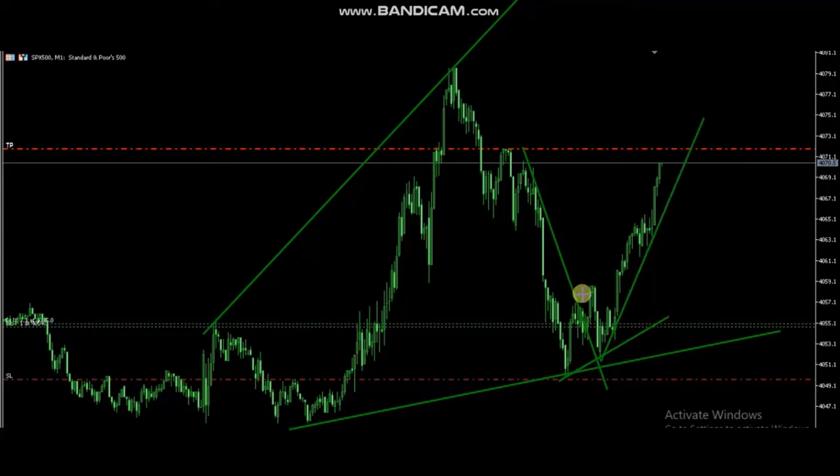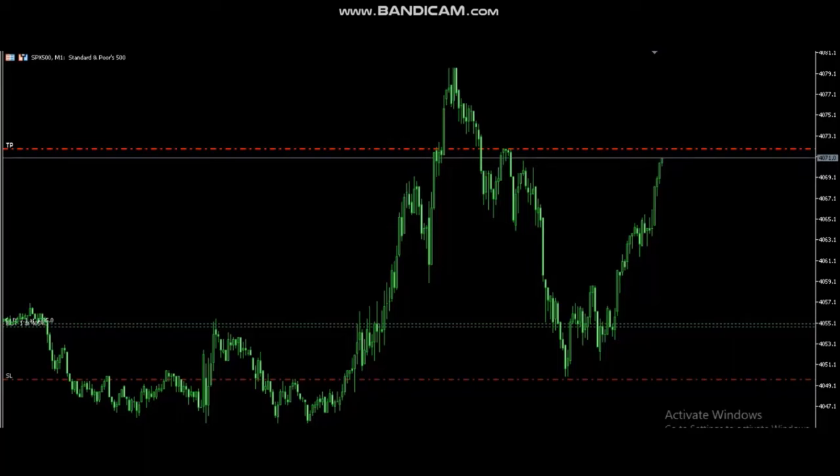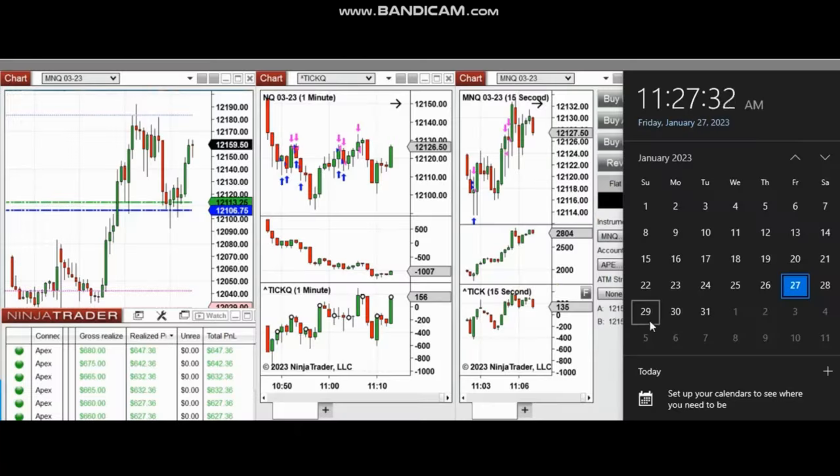We see that this wave is taken and the stop loss was set with a good tight stop loss below the point of entry, targeting the other side of the resistance. Looking at the live trades, it just reached the target with a very good reward-to-risk ratio. Thank you Castro for sharing your trades with us.